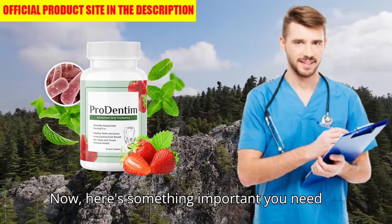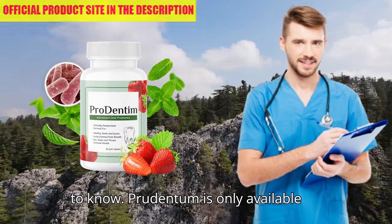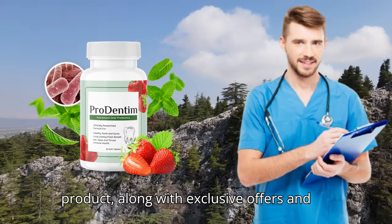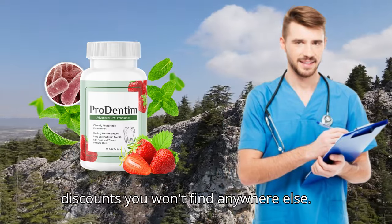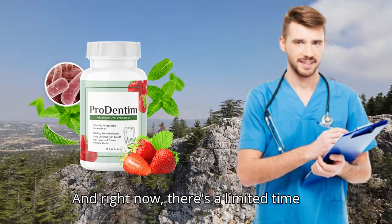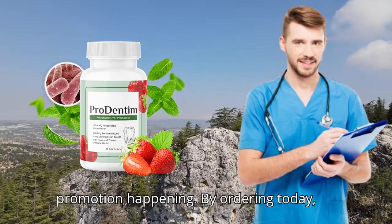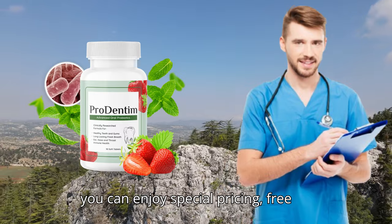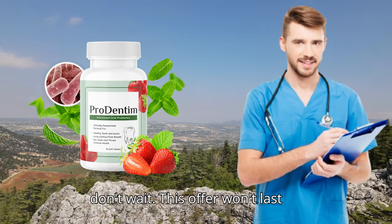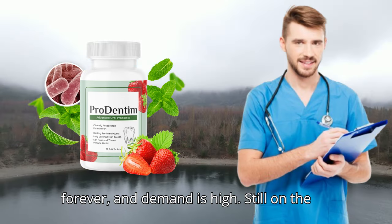Here's something important you need to know. Prudentim is only available through the official website. This ensures that you're getting the original product, along with exclusive offers and discounts you won't find anywhere else. And right now, there's a limited-time promotion happening. By ordering today, you can enjoy special pricing, free shipping, and even bonus products. But don't wait — this offer won't last forever, and demand is high.